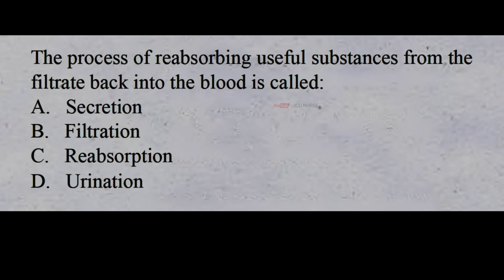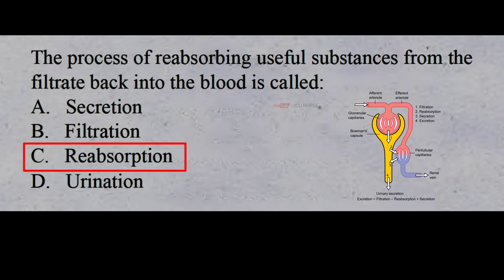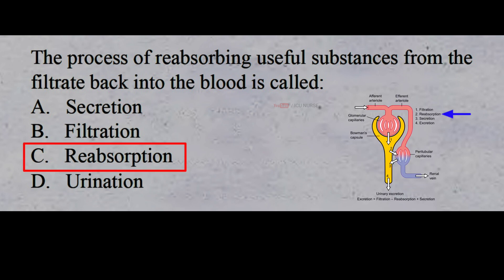The process of reabsorbing useful substances from the filtrate back into the blood is called: A: secretion, B: filtration, C: reabsorption, D: urination. The correct answer is C: reabsorption. Reabsorption means being absorbed again. For example, the kidney selectively reabsorbs substances it has already secreted into the renal tubules, such as glucose, protein, and sodium. These reabsorbed substances are returned to the blood.